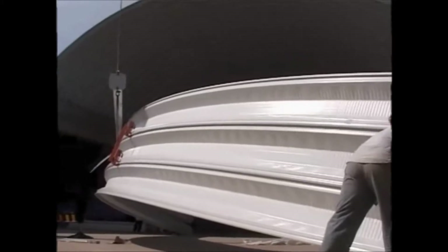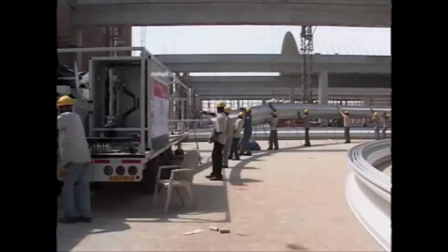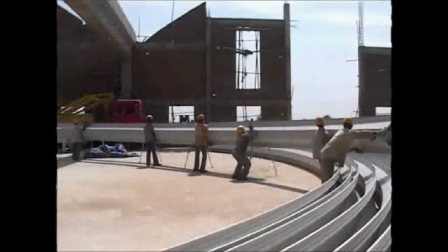Since the roof doesn't need any trusses, purlins or ancillary support, the installation process becomes very speedy and simple.